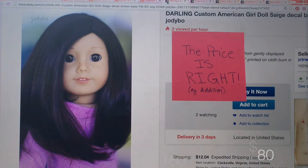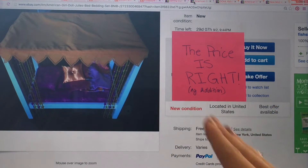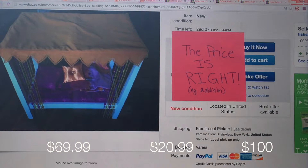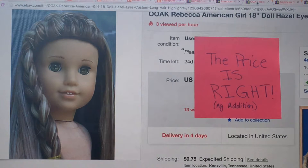B guesses $150. You got it right! Next thing: we actually have this one. This is Julie's bed, and the prices you have to choose from are $69.99, $20.99, and $100. B asks to hear the first price again — $69.99 — and the answer is $69.99. She got it right!